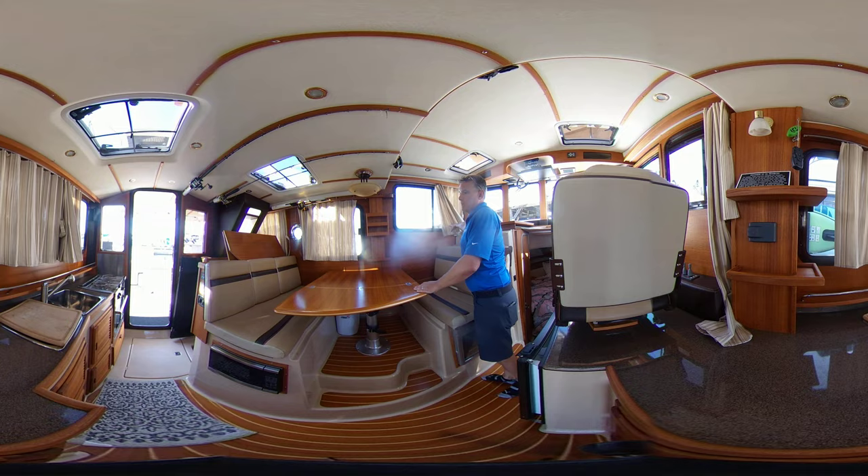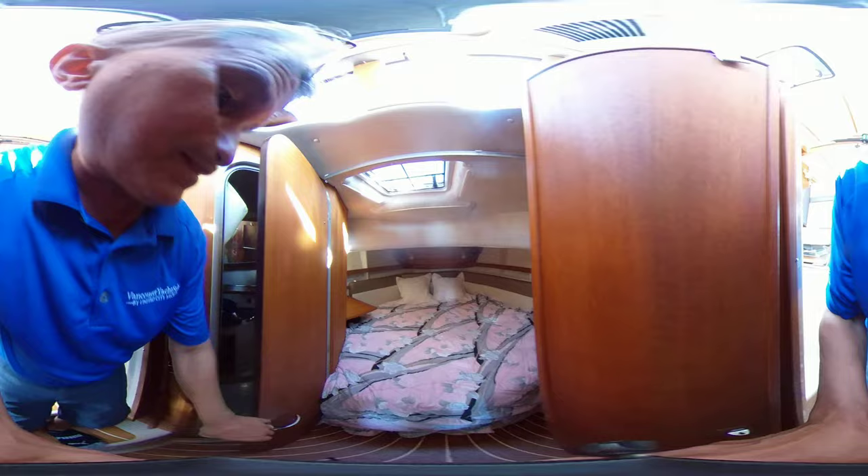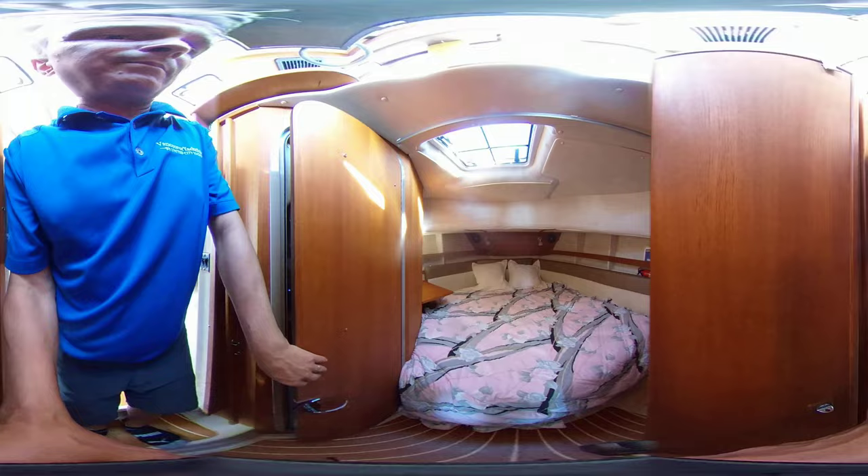Bright and airy, and then down in the front there's a nice berth and another head. So two heads aboard, two cabins — she sleeps six very, very comfortably.